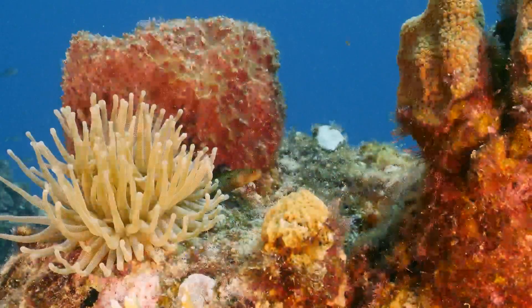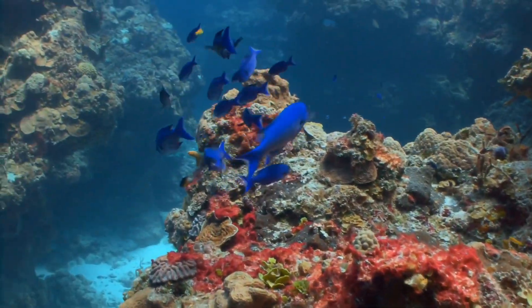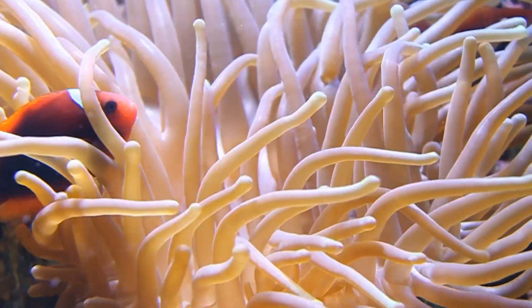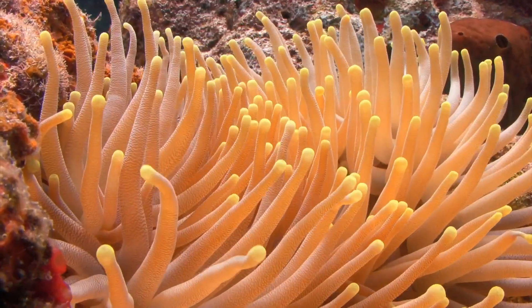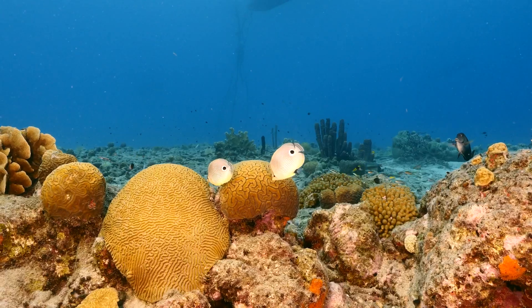Tropical coral reefs are composed of colonies of marine invertebrates called corals. Some corals, like anemones and sea fans, are soft corals. They have soft, flexible bodies. They get the energy they need by filter feeding on microorganisms that pass by in ocean currents.